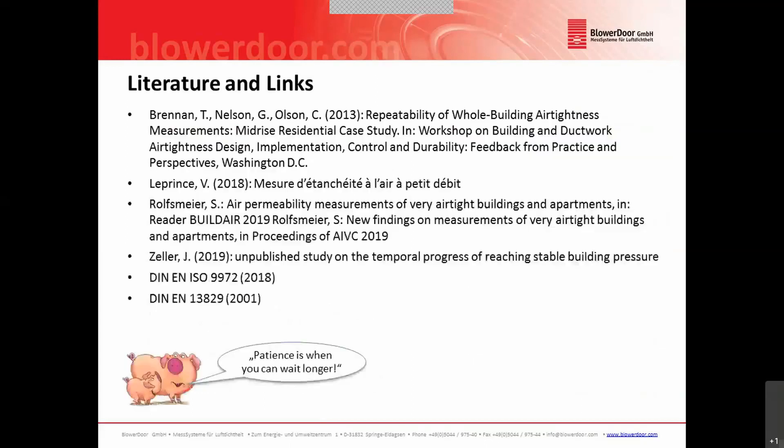If you would like to learn more about it, here are some articles this presentation is based on. You can also find new findings on measurements of very airtight buildings and apartments in the proceedings of the AEVC conference from this year.